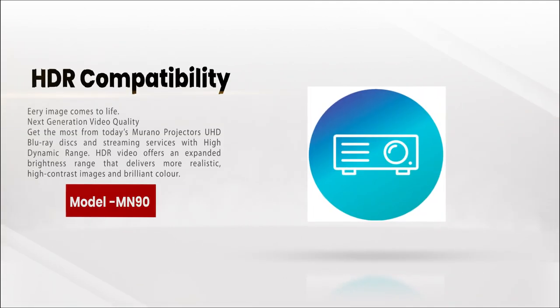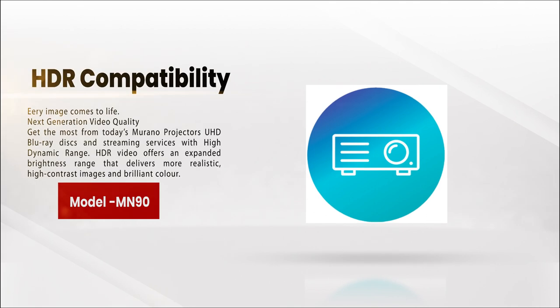HDR compatibility brings every image to life with next-generation video quality. Get the most from today's Morano projectors, UHD Blu-ray discs, and streaming services with High Dynamic Range. HDR video offers an expanded brightness range that delivers more realistic, high-contrast images and brilliant color.